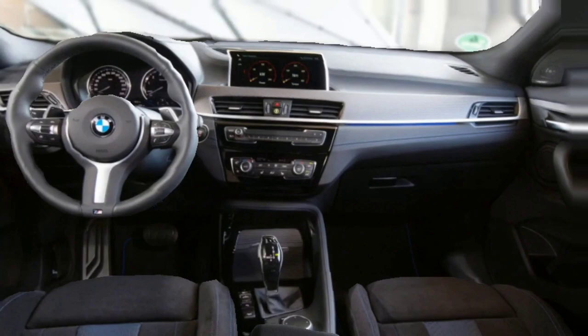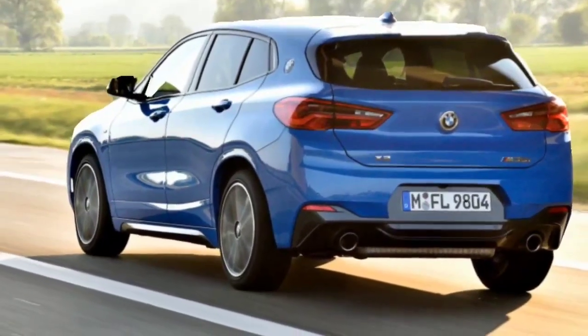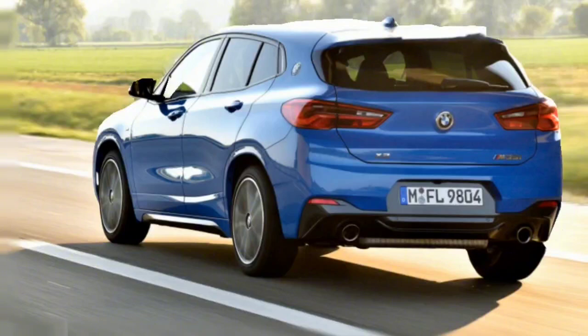The interior is also compromised due to the packaging constraints that arose as a result of making the X1 — on which it is based — more coupe-like. Rear seat room is limited and cargo space is smaller than ideal for a crossover.